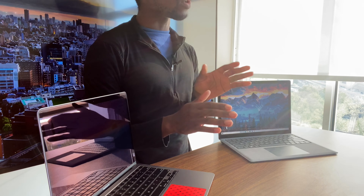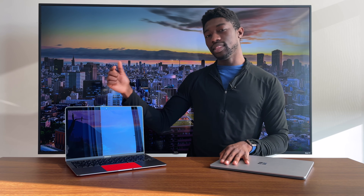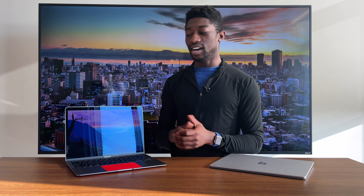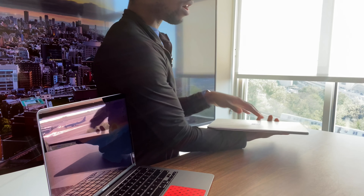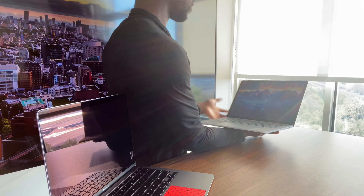Next up, let's talk about the unlocking methods — this is pretty much your preference. Personally, I prefer the facial recognition of the Surface Laptop 4. The MacBook Air, we all know this — you just put your finger on the fingerprint sensor and it unlocks. But on the Surface Laptop, all you have to do is look at the screen and you're inside the computer, just like that.